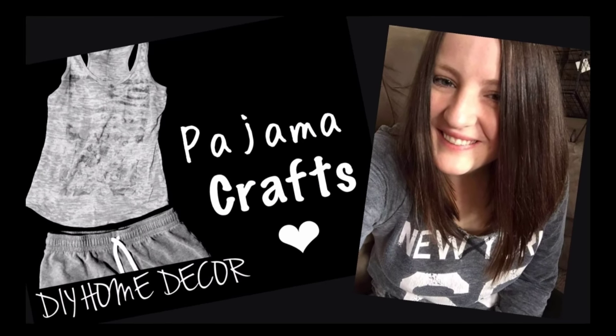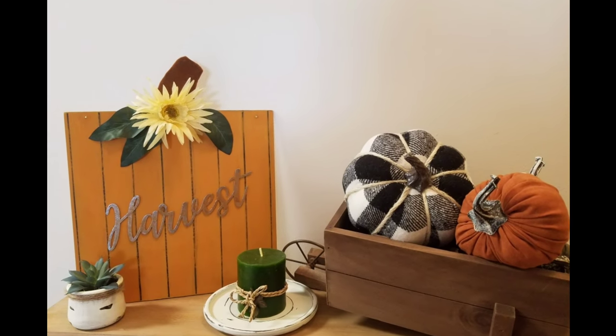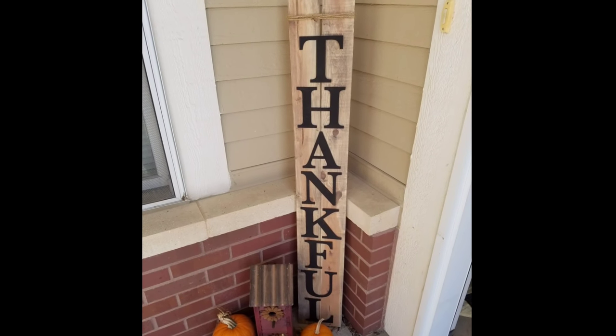Hey everyone, welcome back to Pajama Crafts where I do crafts in my pajamas. Today I have two really cute DIYs for you, but first I wanted to tell you a little bit about Teamy — they are sponsoring this video.